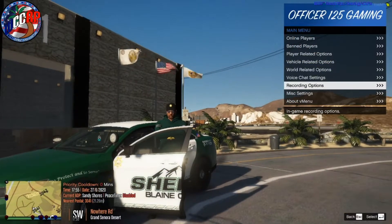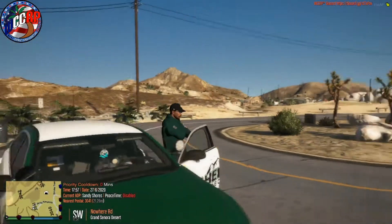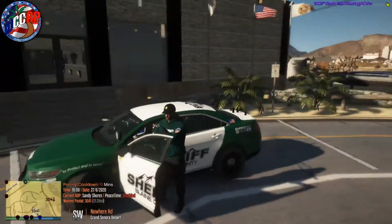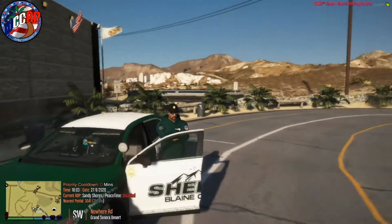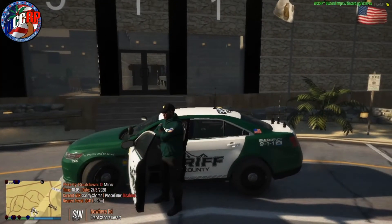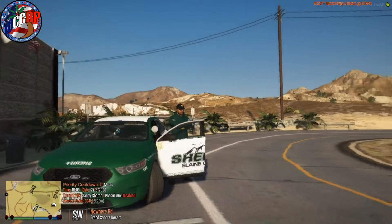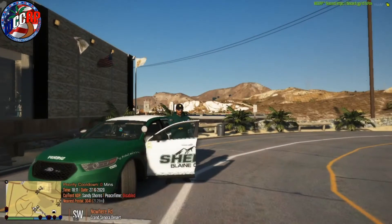Hey guys, welcome back to the channel. Today we're rocking out with some Boiling County Sheriff's Office. I got this brand new EUP — the vehicle textures and EUP are made by Sergeant Frankie, a very nice developer. The vehicle textures are public and the EUP is private; you can purchase it on his Discord server. All credit goes to him. The vehicle pack is made by Ripple. Hope you guys enjoy today's episode.